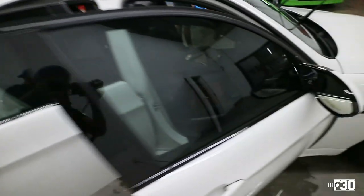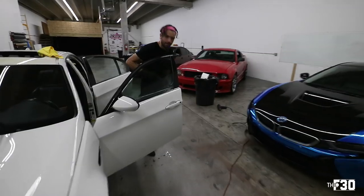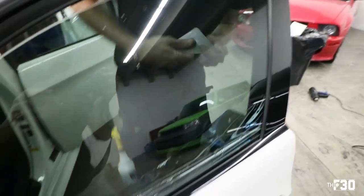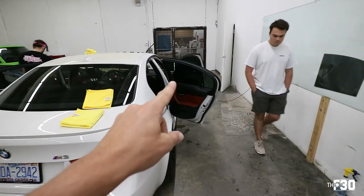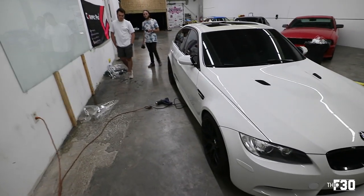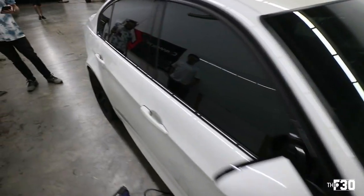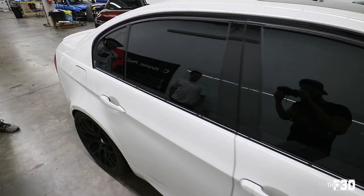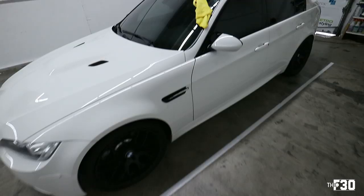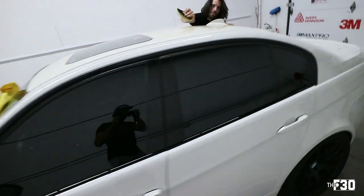Looks like we got this one and this one still to do — we still have to do the windshield and the back window. Laying it all down, squeegeeing it out. It looks dark from back here looking at the windows. Got the car all tinted up — 50% on the front, 20% all around.